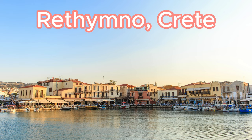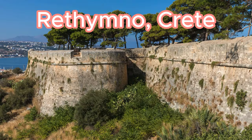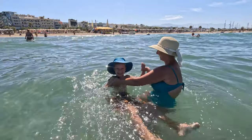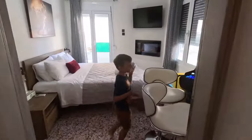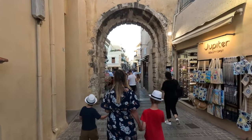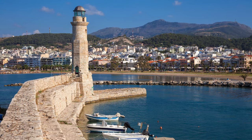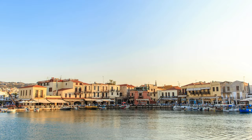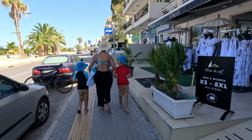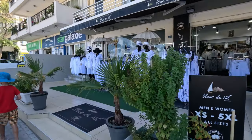Welcome back to our channel. Today's video is an exciting one as we take you on a tour of the enchanting Rethymno in Crete. Join us as we soak up the sun at the beach, give you an inside look at our cozy apartment, wander through the historic old town and indulge in delicious Cretan cuisine. Discover why Rethymno became our home away from home during our incredible one-month stay. Don't forget to hit that like button, subscribe and let's dive into the magic of Rethymno together.